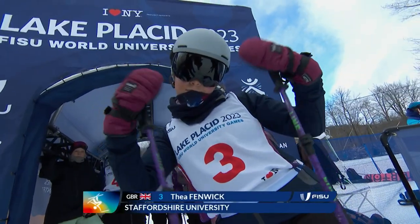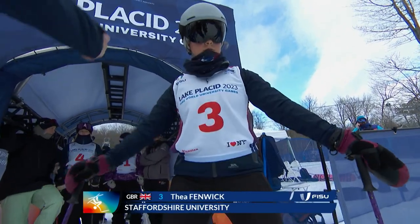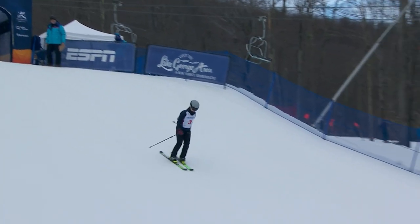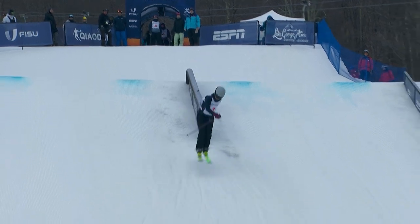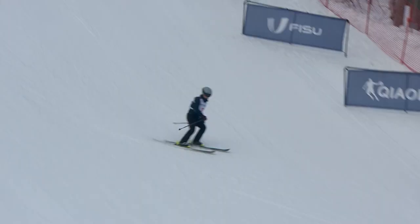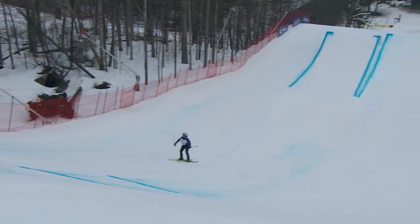Thea Fenwick, also from Great Britain, out of Staffordshire University, 21 years old. She's had great support from Staffordshire University in helping her get here. Family are here as well. Thea grew up skiing all disciplines — she's done a bit of Mogul, Ski Cross, Alpine as well. She's charging in, 270 out of that rail. It's a fast-charging run from Thea Fenwick — that is how she skis.